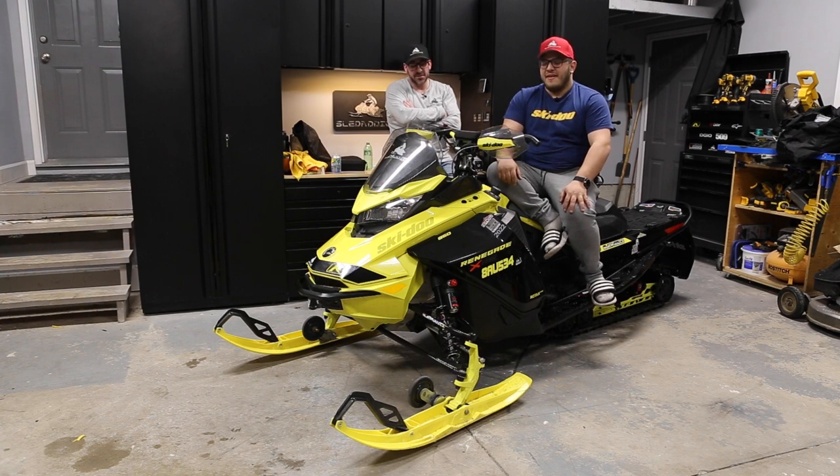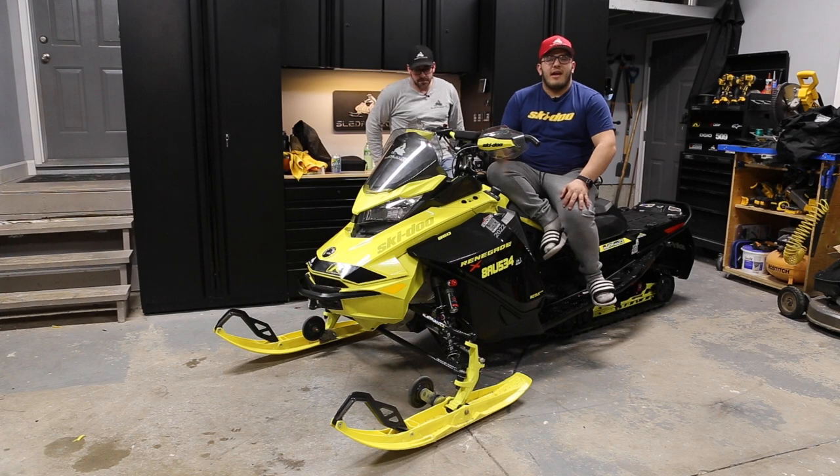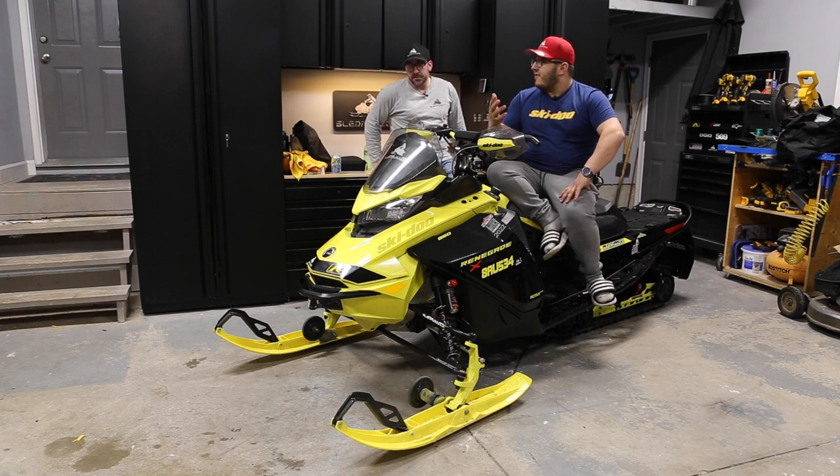I can't say enough good things about it — from the handling once we got them dialed in with the Bergstrom triple points, how we adjusted the suspension, and tightened up the front track spring to take weight off the skis and lighten the steering. Over the bumps these things are just absolute weapons — the bigger the bumps, the faster you go, and it just walks right over them.